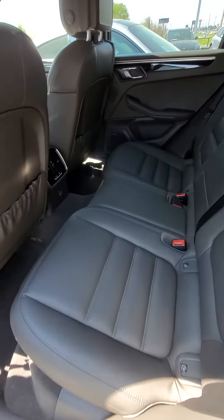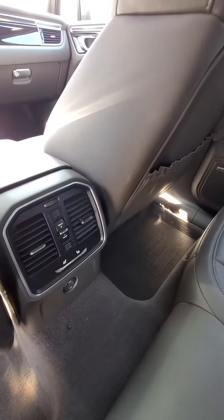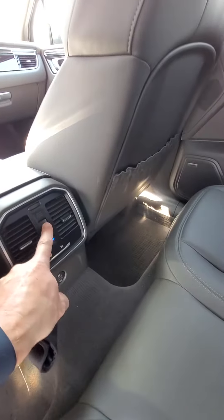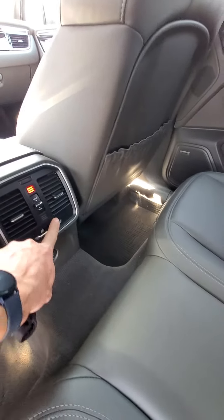Rear seats are heated. This car still smells new. Bose audio. Climate control is back here as well, so you've got three cool, three heat, and then your heated seats.